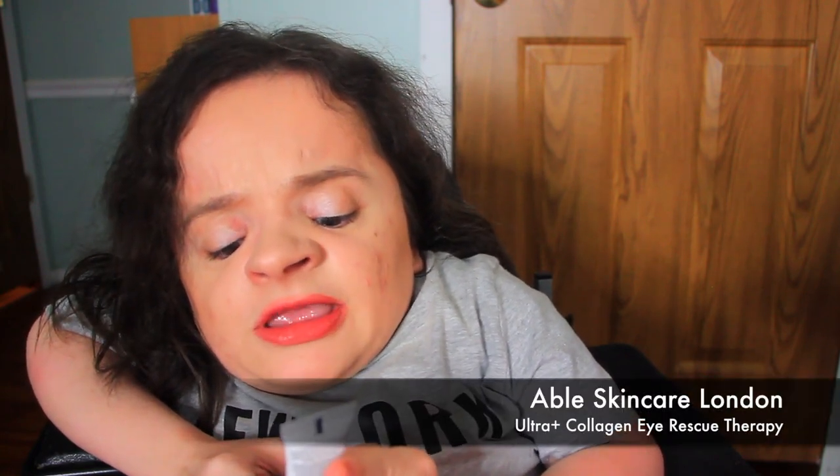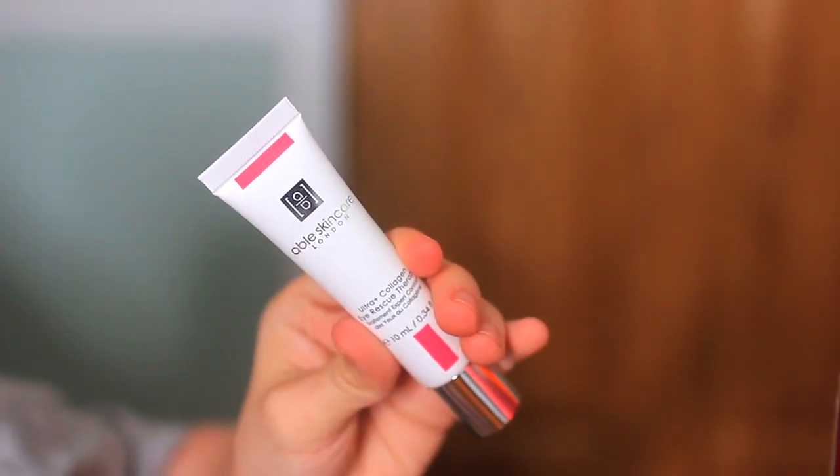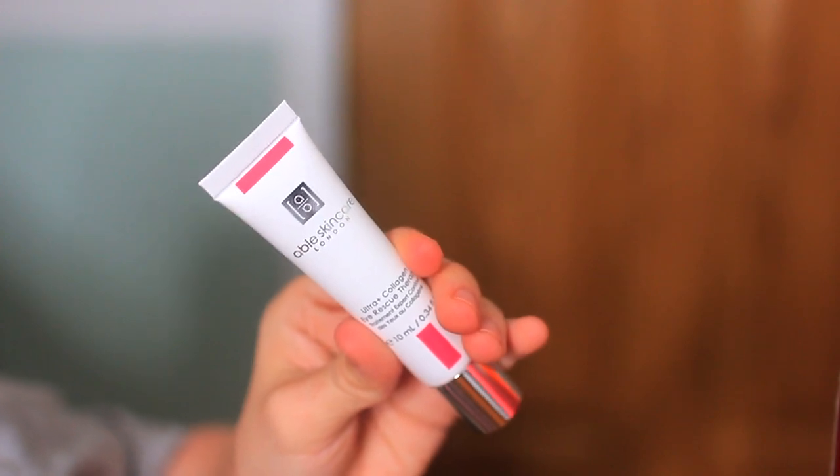The first thing I pull out of my Ipsy bag for November 2021 is by Able Skin Care London — this is the Ultra Plus Collagen Eye Rescue Therapy. I've never heard of Able Skin Care and I don't typically use eye products. Probably should — they say you're never too young, I just don't take the time. I'll probably save this for a friend. It's just a basic eye cream, but I'd really like to look into other products they may have.